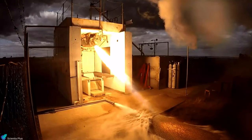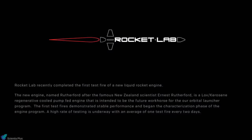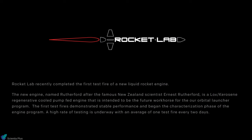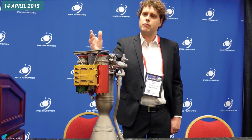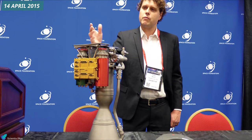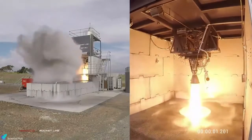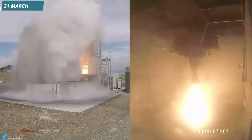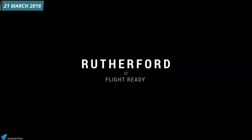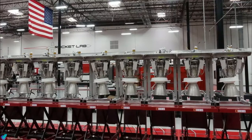Rocket Lab began development on the Rutherford engine in 2013. Within the same year, Rutherford was test fired for the first time, marking the beginning of a new generation in rocket propulsion. The test was successful and the engine demonstrated stable performance. After two years of tests, on 14 April 2015, at the 31st Space Symposium held in Colorado, Peter Beck unveiled the Rutherford engine, stating that the company had completed its development. After completing more than 200 engine hot fires as part of the qualification program, on 21 March 2016, Rocket Lab announced that the Rutherford engine had been qualified for flight test.